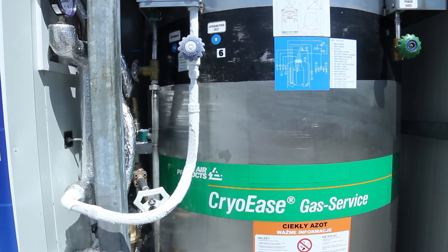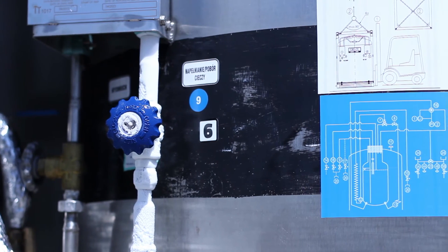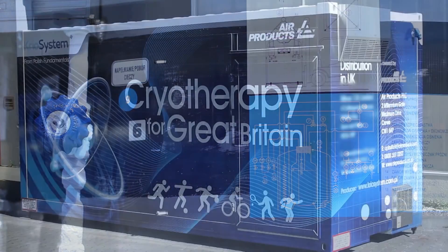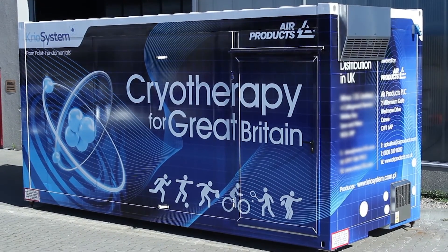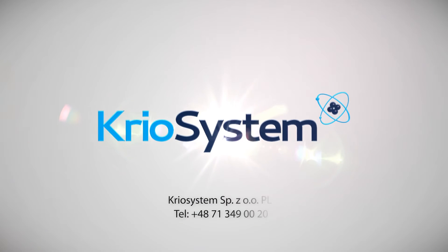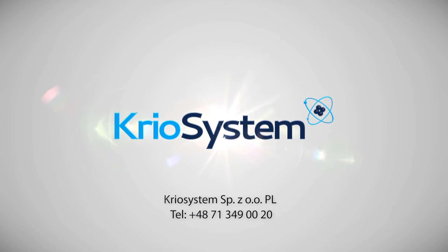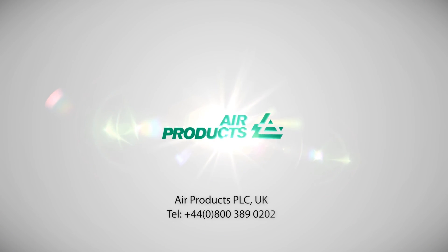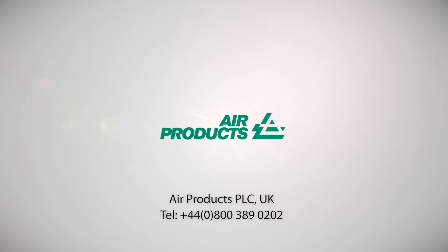We also provide guarantee and post-guarantee service and support, and all our systems meet the CE requirements of the Medical Equipment Directive. If you'd like to find out more, please do not hesitate to contact us to arrange a demonstration of the wide-ranging capabilities of the mobile cryo chamber.